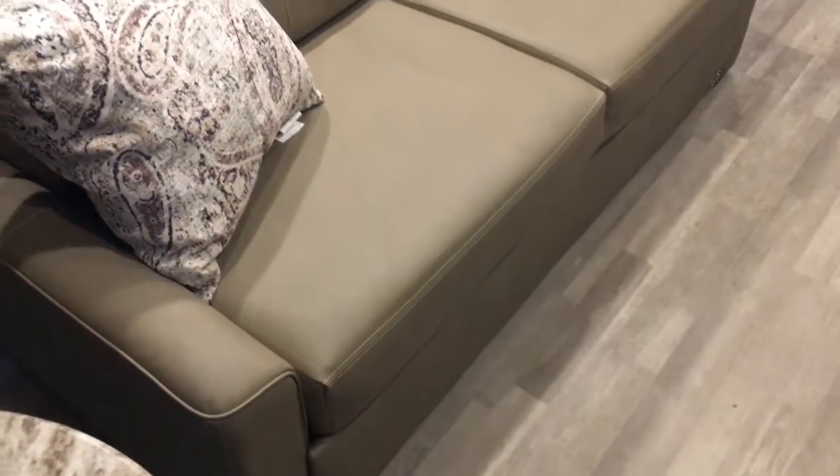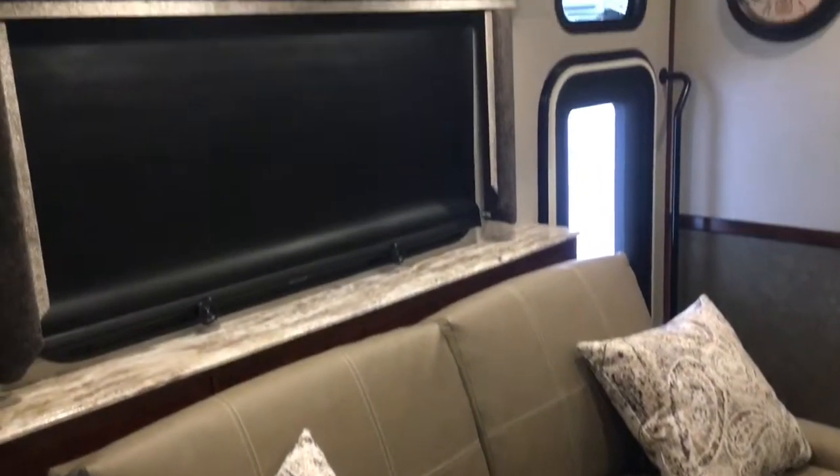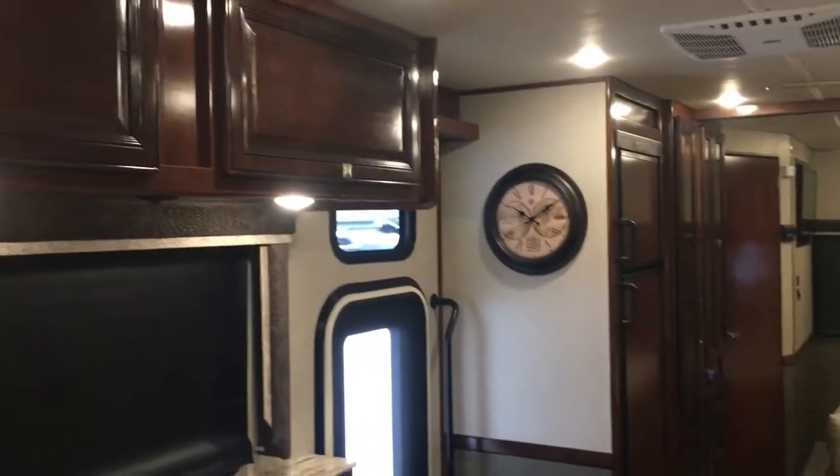This Admiral is optioned with the Chateau interior decor. It has dark cherry high-gloss wood throughout, and all cabinetry features hidden hinges and struts along with adjustable shelves.